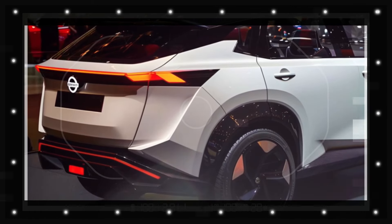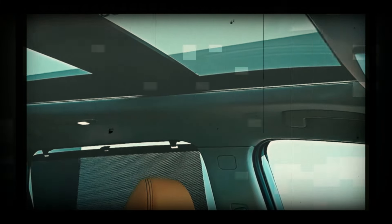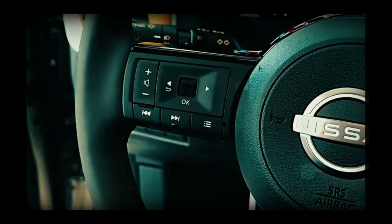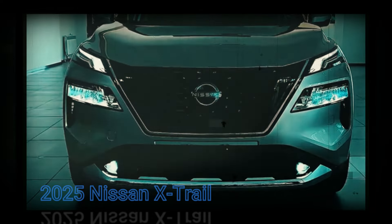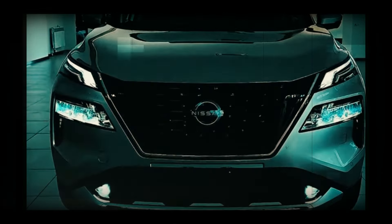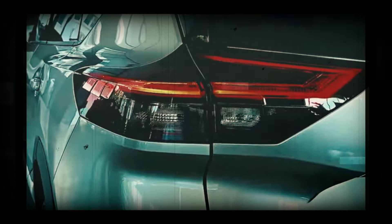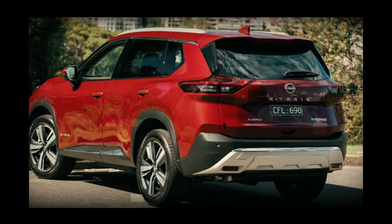When the upgraded model comes to Australia, it is unclear if it would take on the 1.5-liter turbocharged three-cylinder engine producing 150 kilowatts and 305 Newton meters, to replace the present 2.5-liter non-turbo four-cylinder petrol engine producing 135 kilowatts and 245 Newton meters available locally. In the U.S., the current X-Trail/Rogue has been in showrooms since late 2020, but production of Australian and European models in Japan did not commence until late 2022.